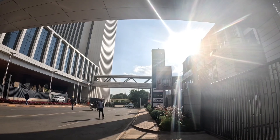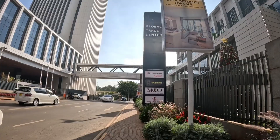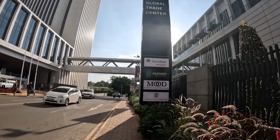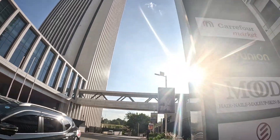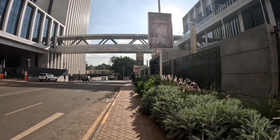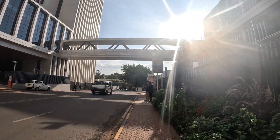Wow, Nairobi is beautiful. Nairobi has developed very fast. Look at these structures, man. This place looks good.